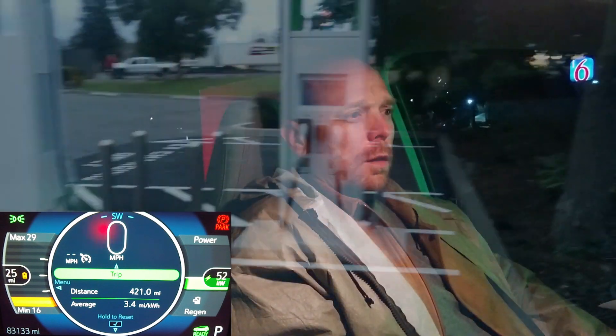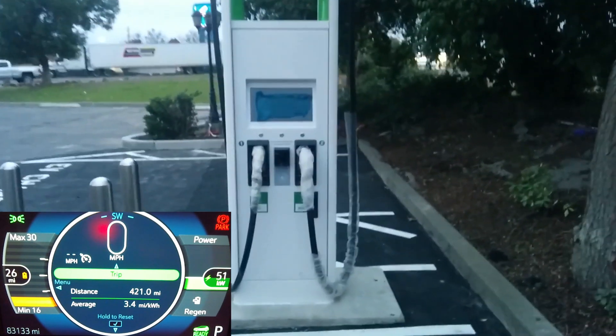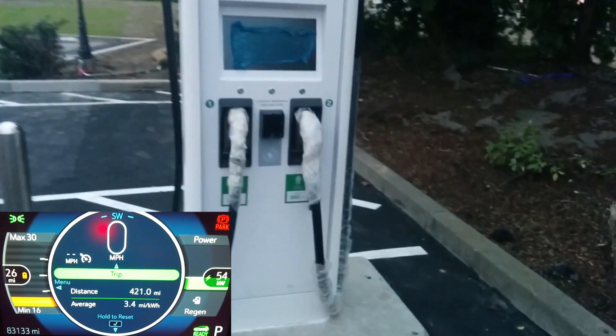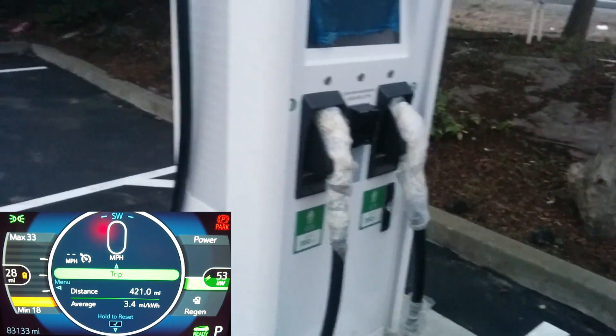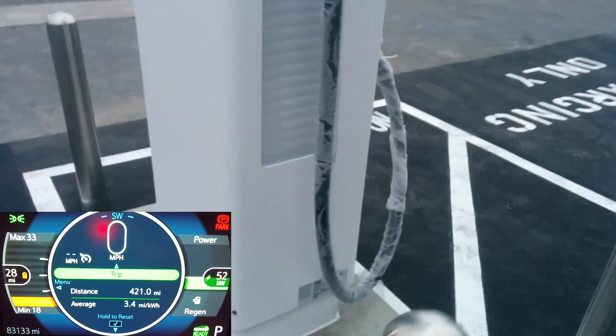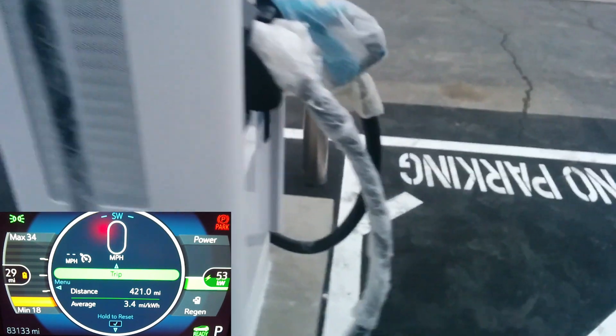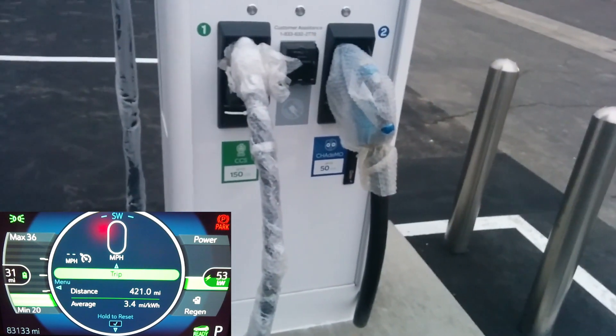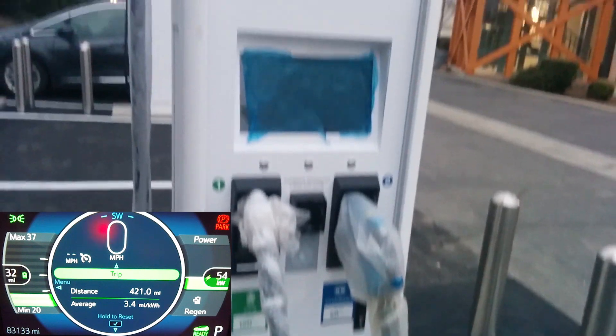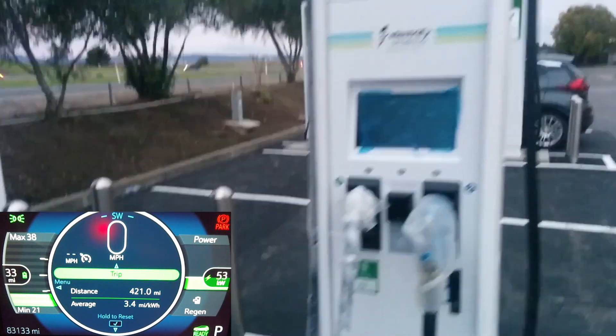Just a rundown of this charger site as I'm charging. It's got four charging units. Three of them have two CCS heads. One of them has a CCS head and a CHAdeMO head. There are two 350 kilowatt chargers and two 250 kilowatt chargers. The CHAdeMO head on one of the 150 kilowatt chargers is limited to 50 kilowatts right now.